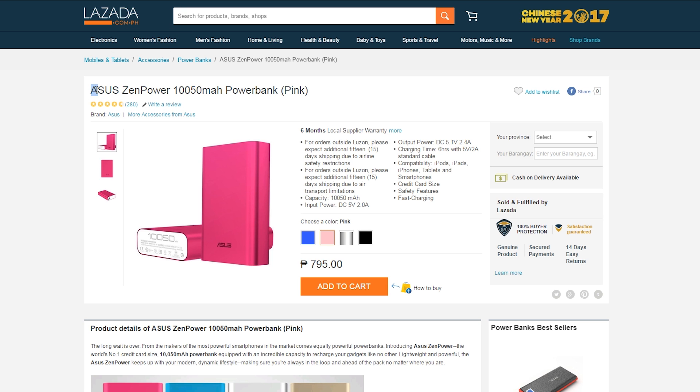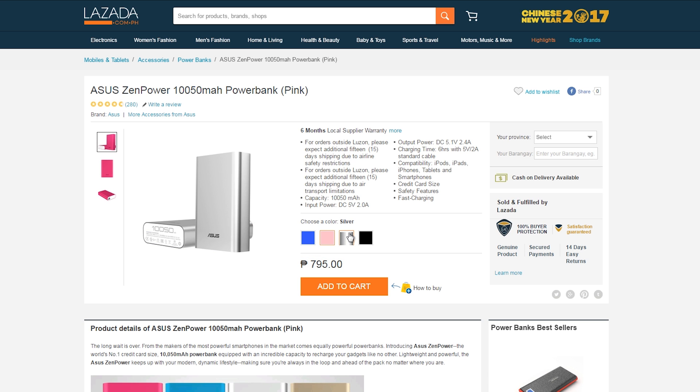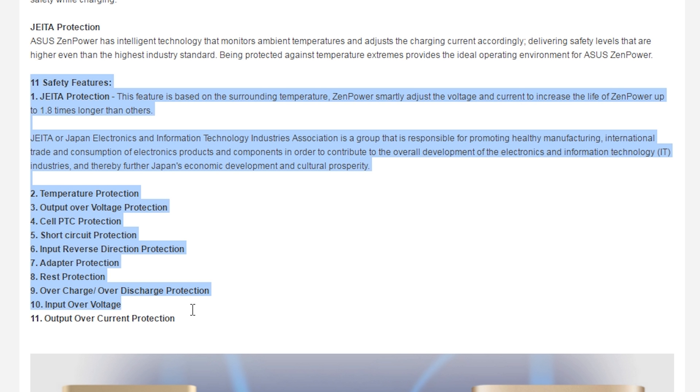Number two, to pair with an already awesome budget phone — or any phone in particular — is the ASUS ZenPower 10,050mAh power bank for just 795. It comes with 11 types of protection that you'd need from a power bank, which you can just read right here.